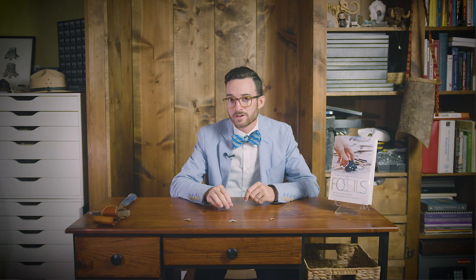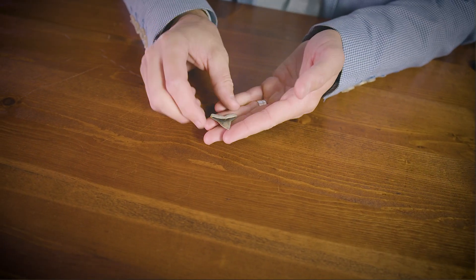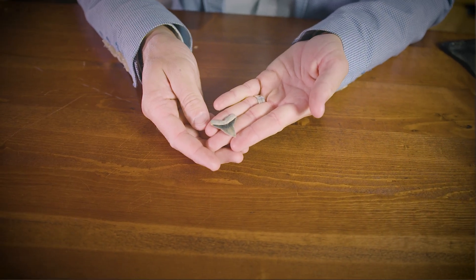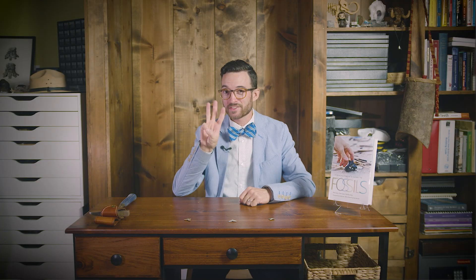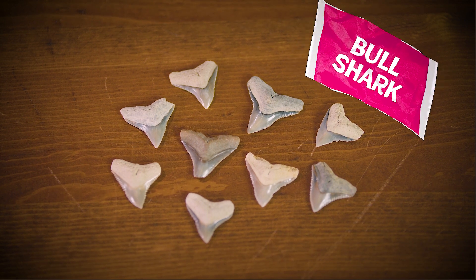Teeth from the upper jaw are broad with fine serrations, while those from the lower jaw are more conical, with serrations along the entire crown and Y-shaped roots. Even if your tooth isn't from the bull shark, similarly shaped teeth can be found from dusky, black tip, and white tip sharks. These are arguably some of the most common shark teeth to find on all southeastern beaches, primarily because there's over 35 species of shark alive in the Carcharinus genus today.